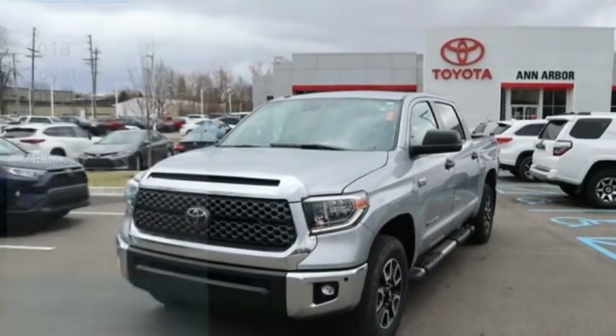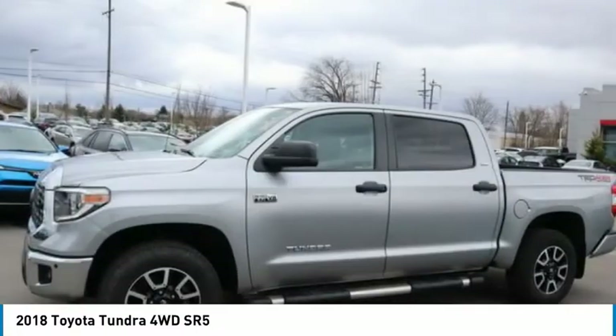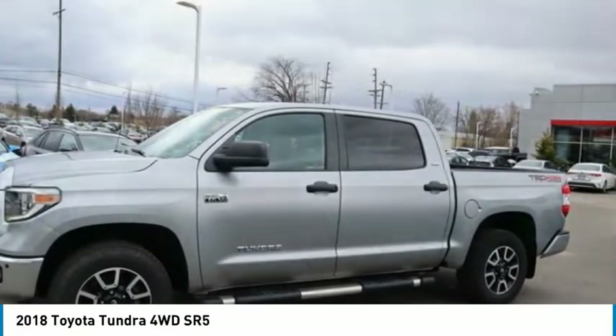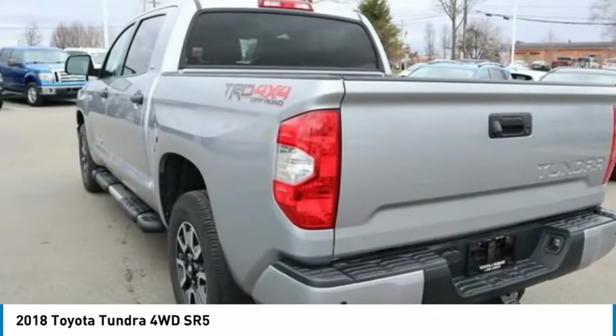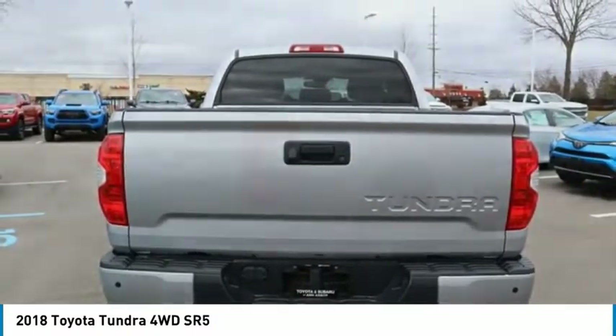Stop by and take a look at the 2018 Tundra. Tundra has a number of unique features useful for those using it as a work truck, including extra large door handles, a deck rail system, and an integrated tow hitch.